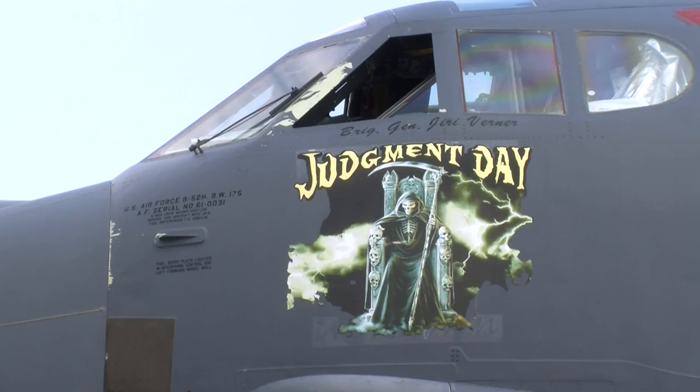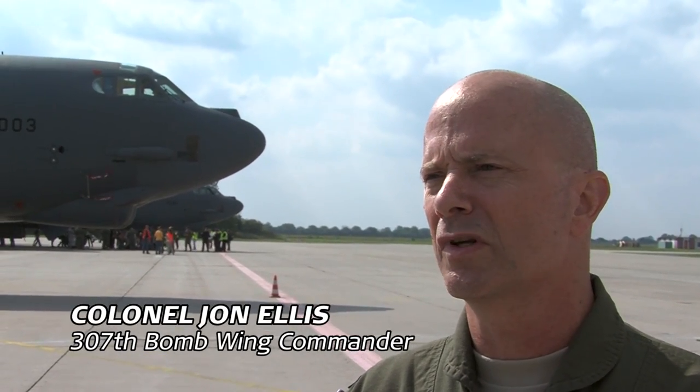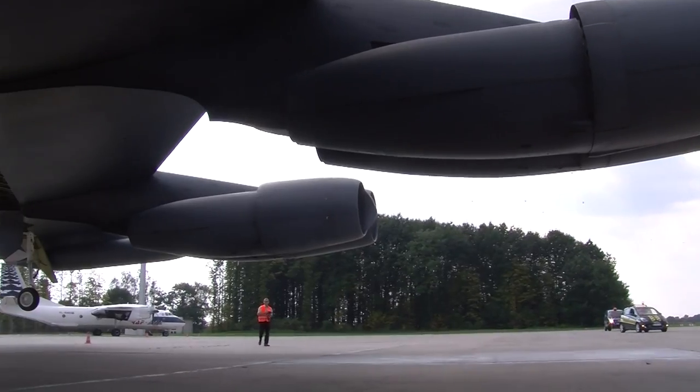It's great to be here for NATO Days, and it is great to be here in Ostrava. We are very excited about the opportunities to share our experiences with the Czech Republic.